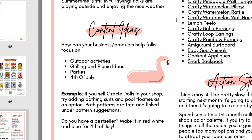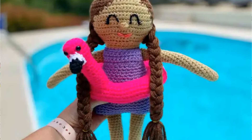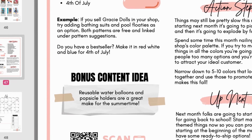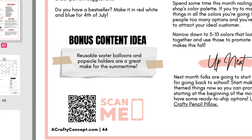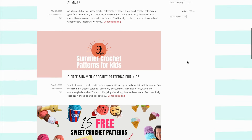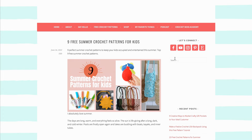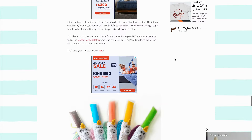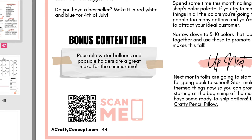For example, if you sell Gracie dolls in your shop, try adding bathing suits and pool floaties as an option — both patterns are free and linked under pattern suggestions. Do you have a best seller? Make it in red, white, and blue for the 4th of July. There's also a bonus content idea: reusable water balloons and popsicle holders are a great make for the summertime. I have a summer roundup already on my blog with things you can crochet for kids during the summertime, and I will link it in the description below.